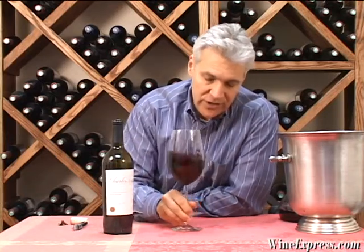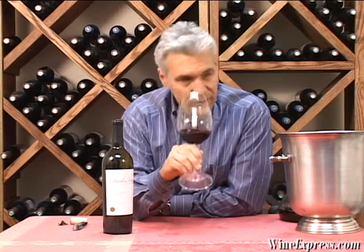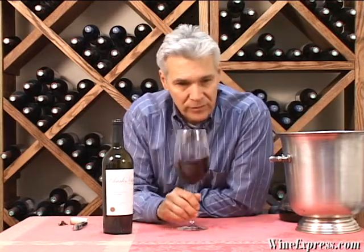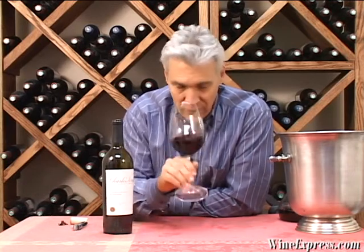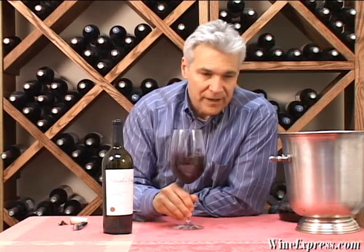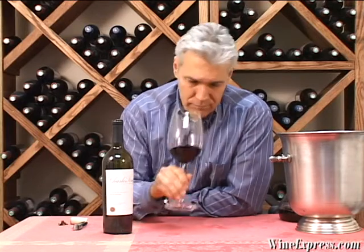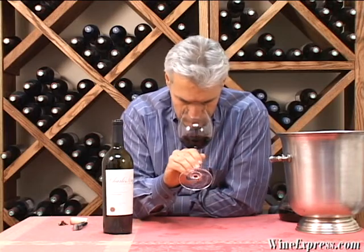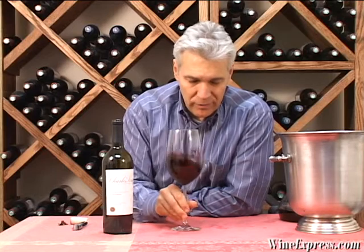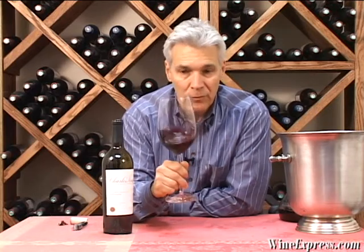The nose is rich and perfumed. You'll get a really nice sort of high-toned floral note — rose petals — and definitely black currants, red currants. A little bit of vanilla in there, sort of like vanilla bean. Getting some little toast, and more of that black currant coming through. This really starts to open up.